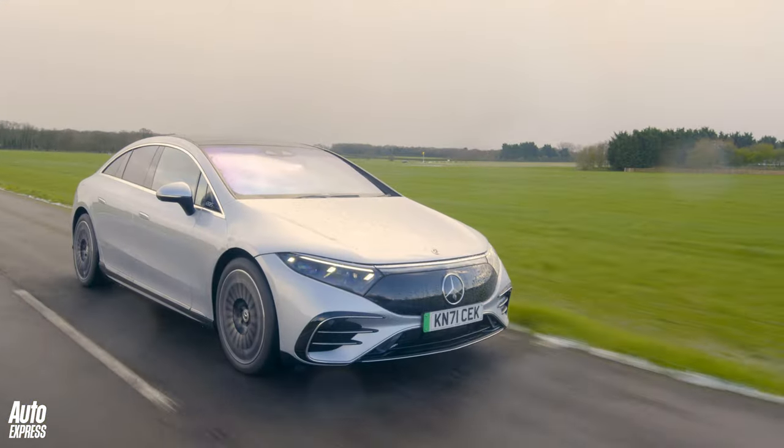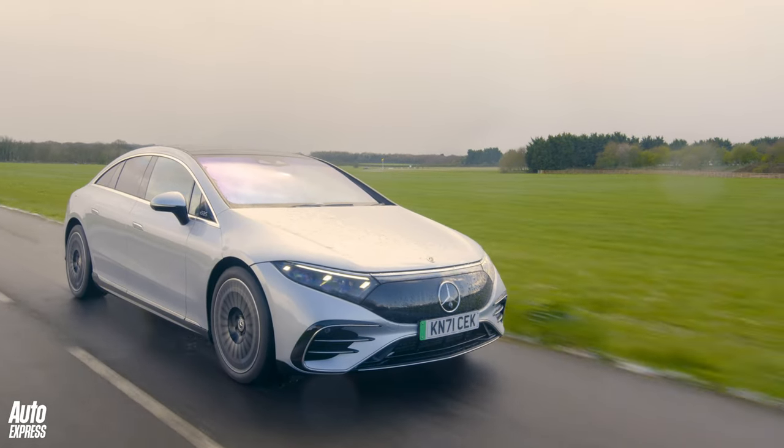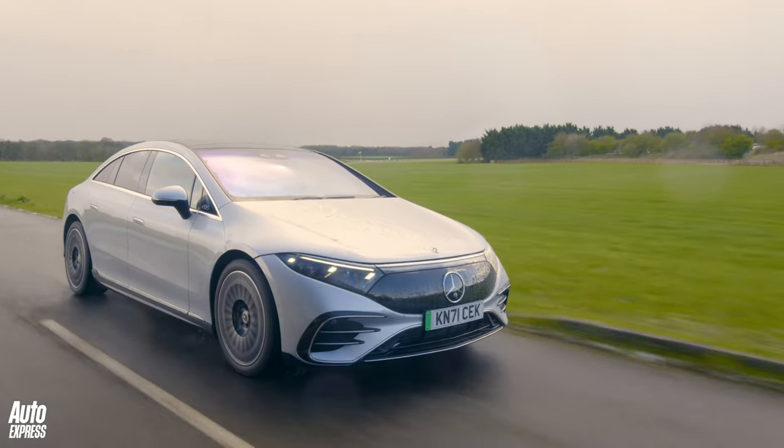It's even got the longest range of any EV you can buy, which is useful for jumping between time zones at warp speed.